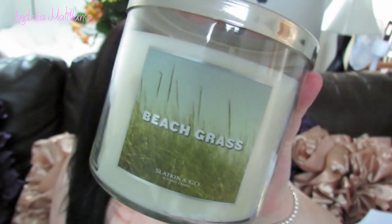I'll start with my candles because I love candles — they're some of my favorite things to get from Bath and Body Works. The first one we picked up was Beach Grass. They have a whole new line of candles — their summer scents. My store just released them and I think they just got released because I saw them online.